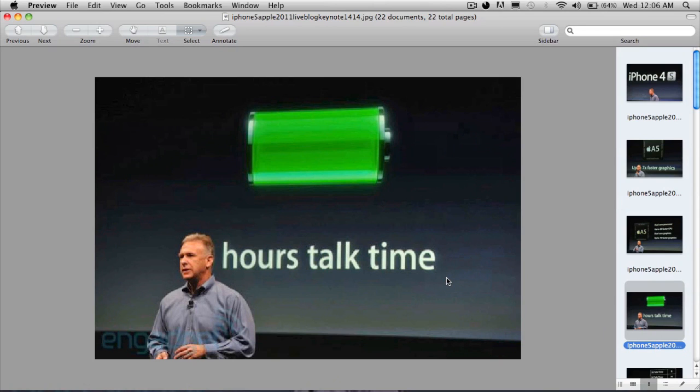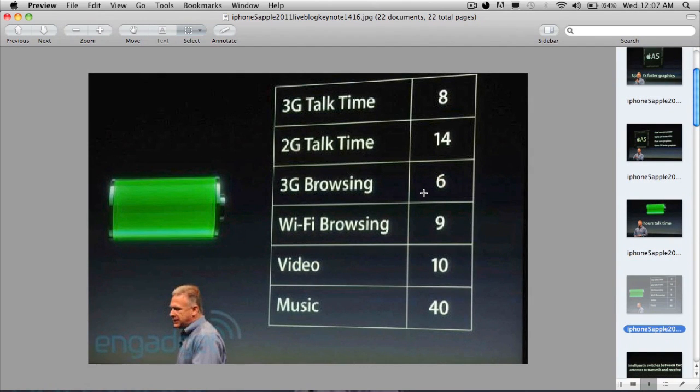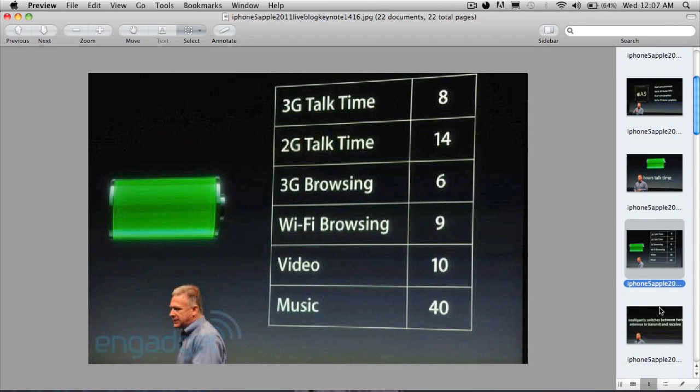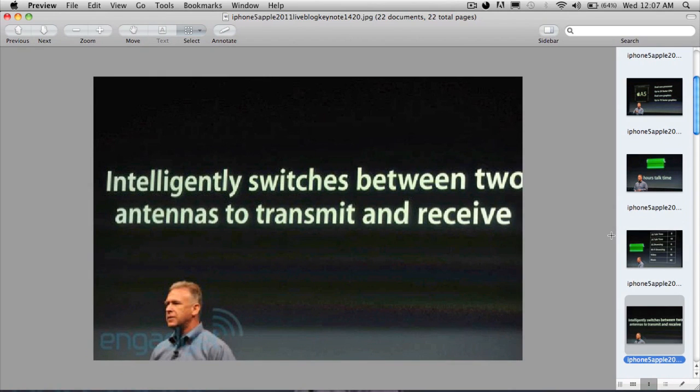Now he's talking about the battery, which has certainly been improved. You get 3G talk time of 8 hours, 2G talk time of 14 hours, and 3G browsing of 6 hours. You guys can probably read the rest of the specs on screen.